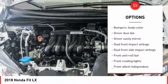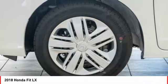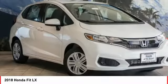Power windows, security system, electronic stability control, trip computer, remote keyless entry.